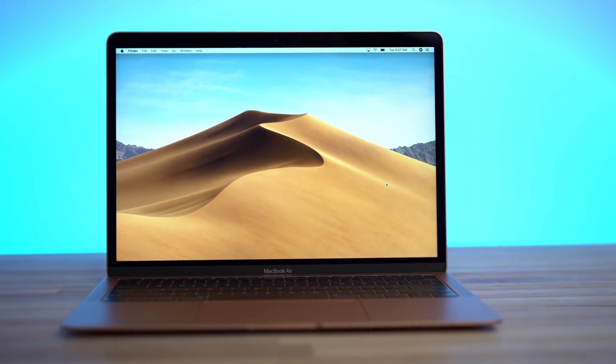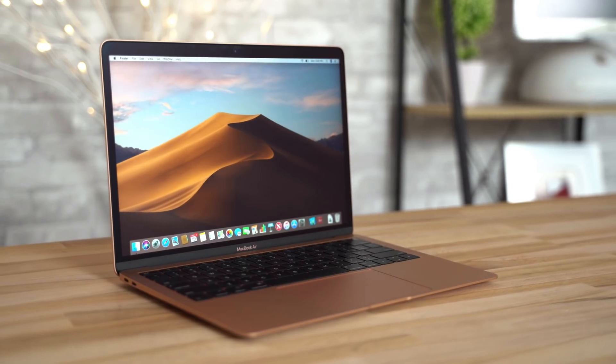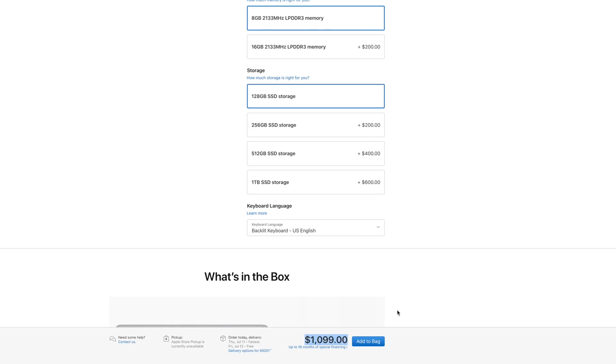If you just need a basic MacBook for things like browsing the internet, using web-based apps, doing basic school or business work, and streaming shows and movies, then the MacBook Air will be perfect for you. It gets more battery life and you'll save a good amount of cash. You'll probably be fine with 128GB of storage unless you really like storing a lot of photos and files.